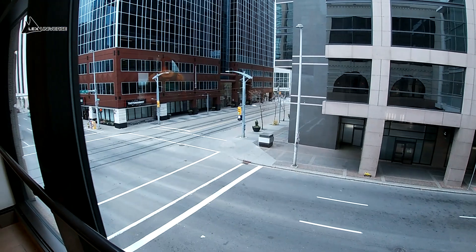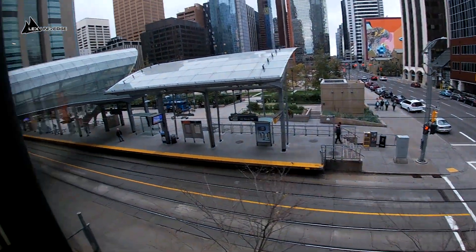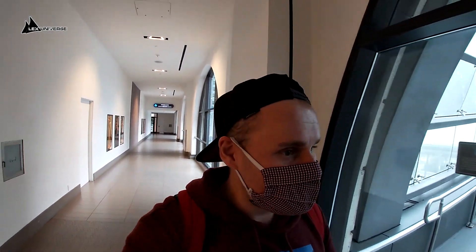It even looks like it's alive. Remember in Toronto when I showed you those underground passageways? This is pretty similar, although it's above the street level. It's called the Plus 15 Skywalk. But unlike in Toronto, this one is partially closed during weekends and holidays, so let's go out.